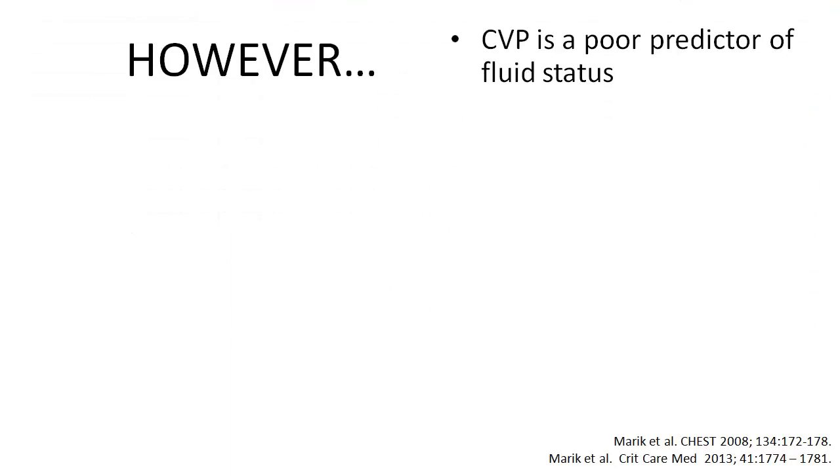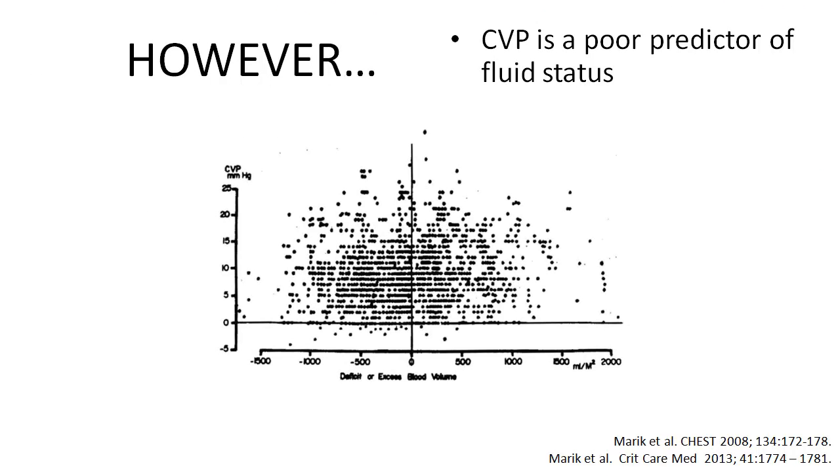That being said, central venous pressure is a very poor predictor of fluid responsiveness. In a meta-analysis, central venous pressure was shown to correlate poorly with volume status.